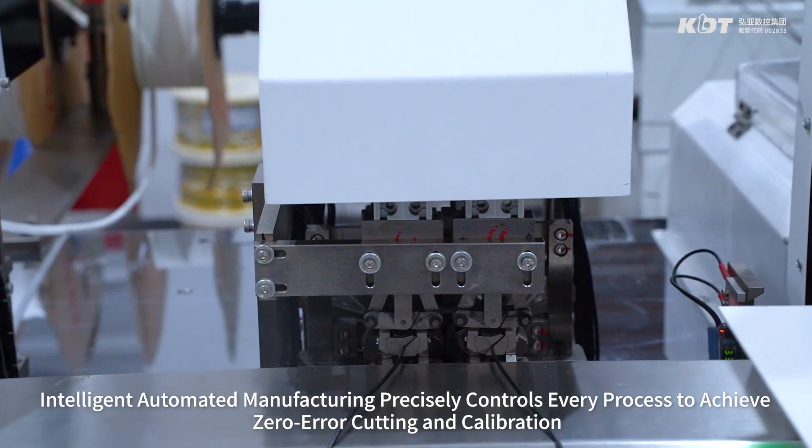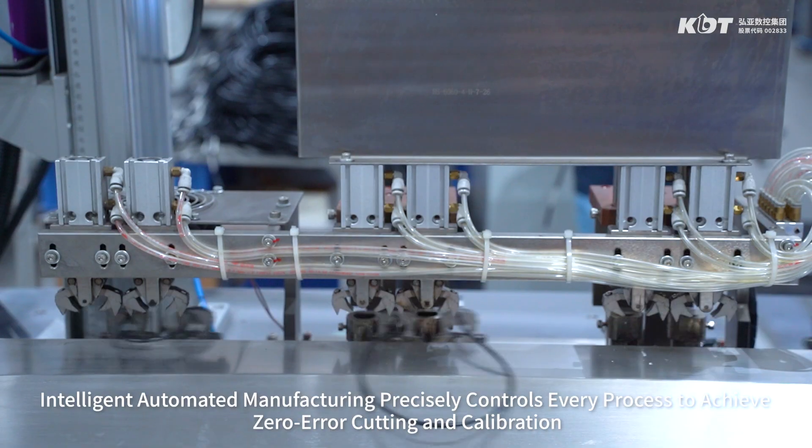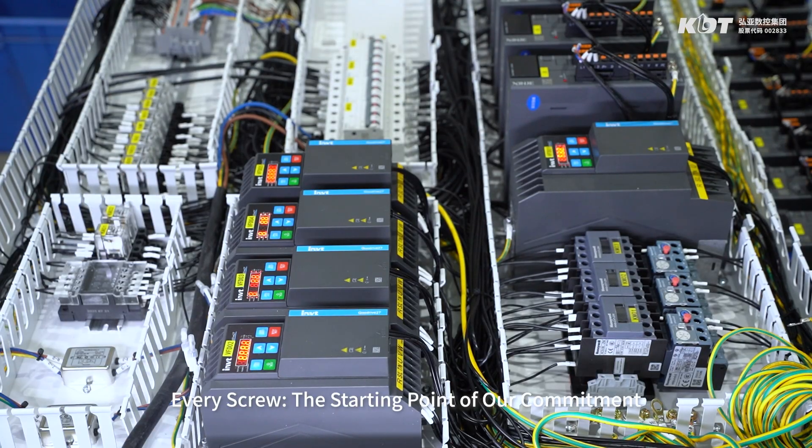Intelligent automated manufacturing precisely controls every process to achieve zero error cutting and calibration. Every screw — the starting point of our commitment.